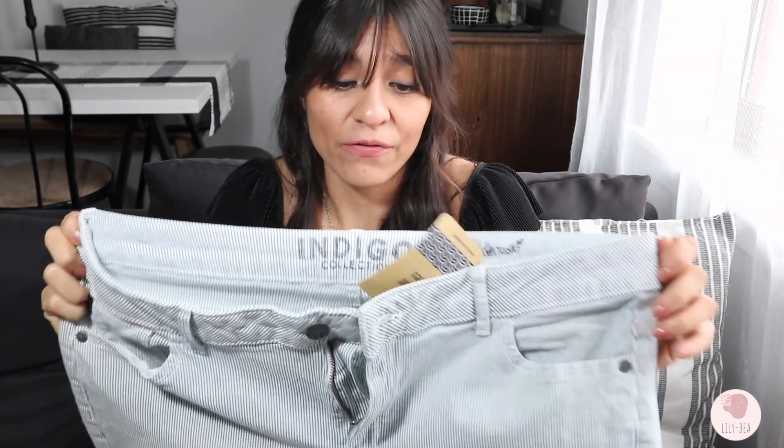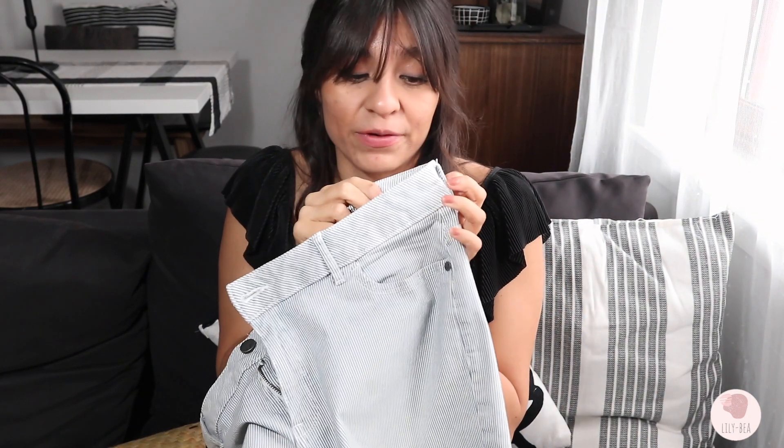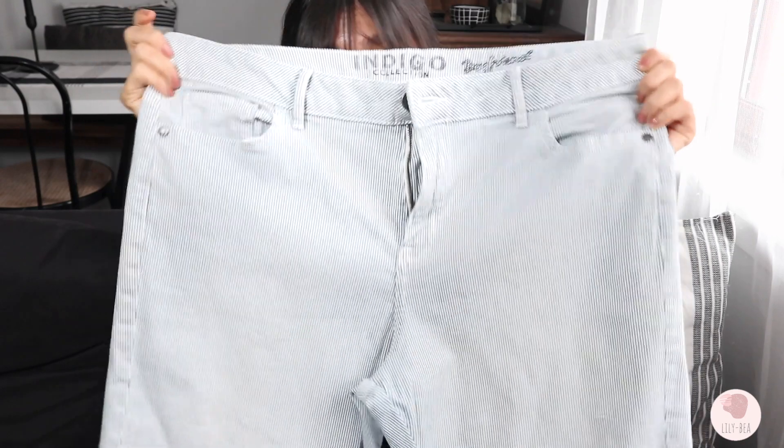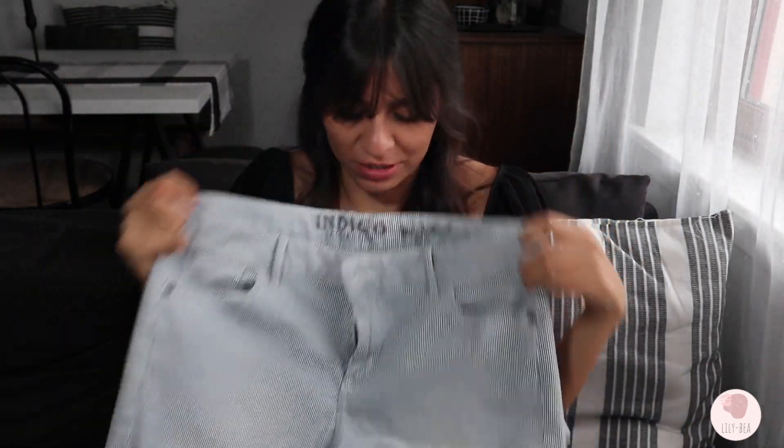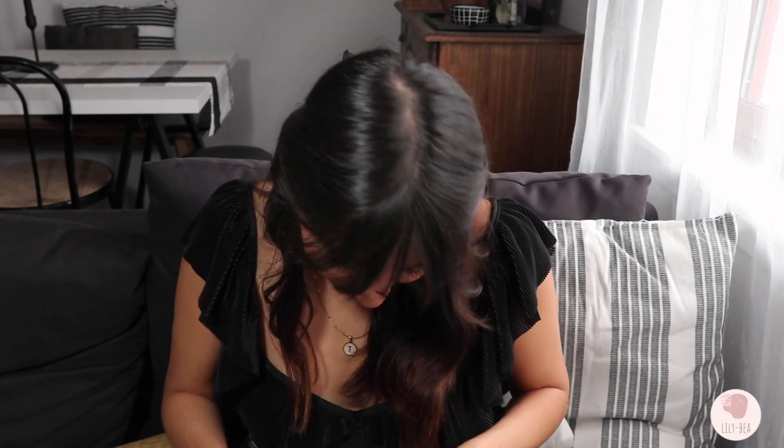These denim jeans are boyfriend jeans and I love them because they're so comfy and they give you movement, which I love. The only thing is I'll need to fix them here because I'm sure they won't fit perfectly. I haven't tried them yet and I need to wash them first. They're big ones — boyfriend jeans, size 14.